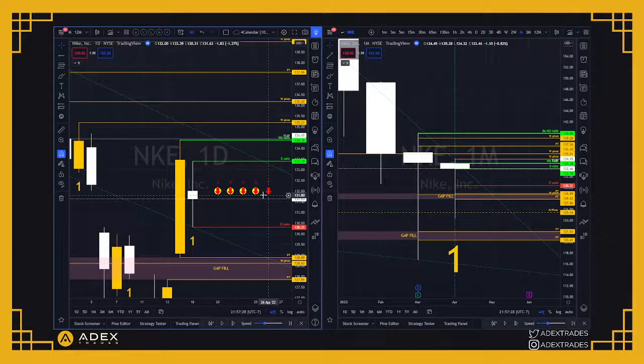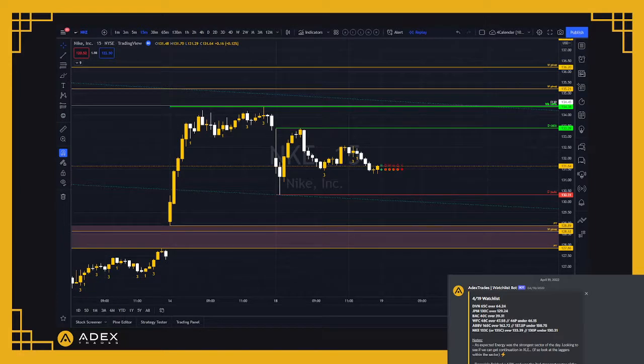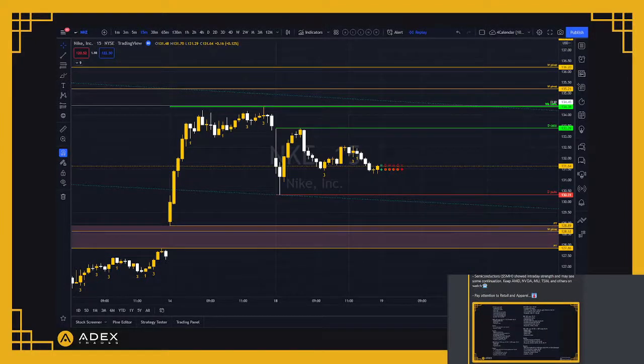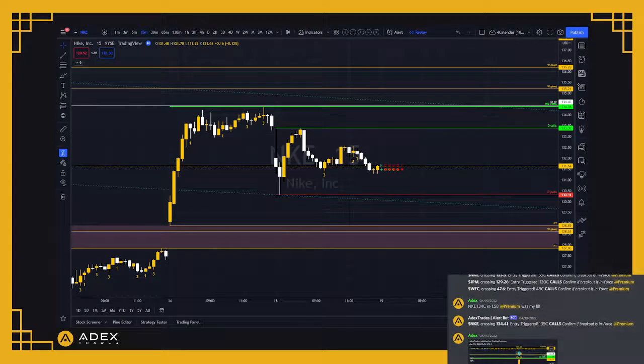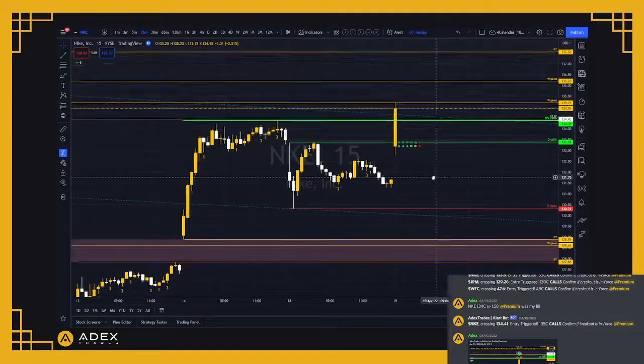Now with the replay tool, let's see how the trade played out. On the side screen you can see the alert chat on the Discord where I alerted the play for the group. Looking at the watchlist, we played banks, energy was going crazy that day, financials were going crazy, and I said to pay attention to retail and apparel — we were in a Target trade that was up like 200 percent and institutions were placing their money in retail and apparel. Sector rotation is bread and butter to how you want to win in this market.